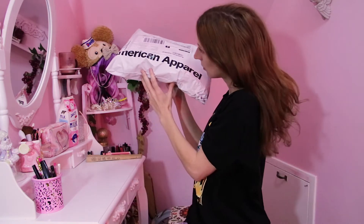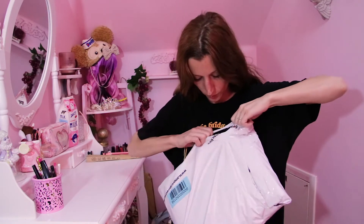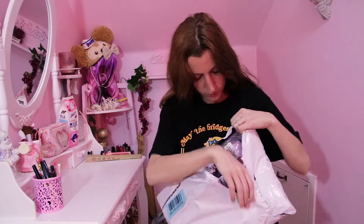Hi, I have another little haul video for you today. This one's from American Apparel and it has something that I get asked the most questions about in my wardrobe.